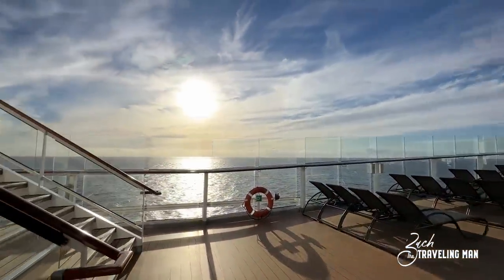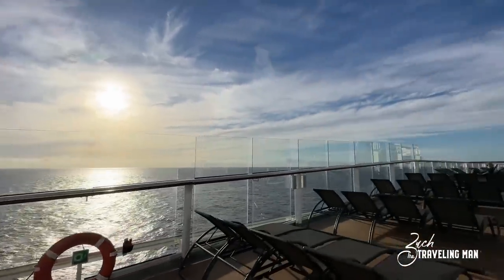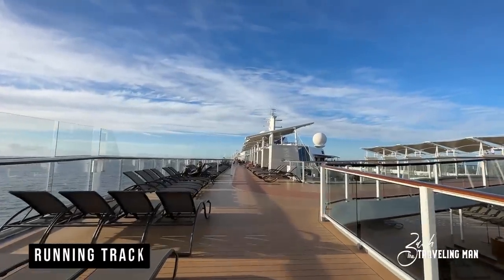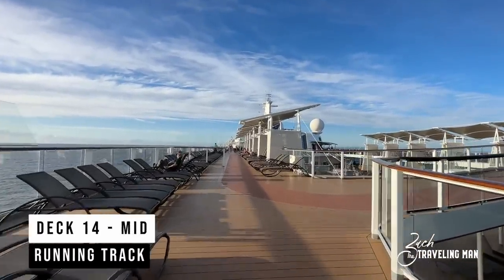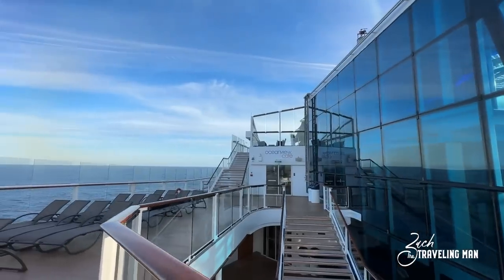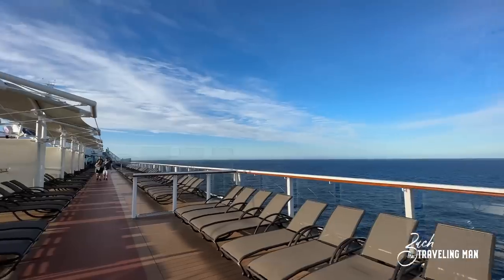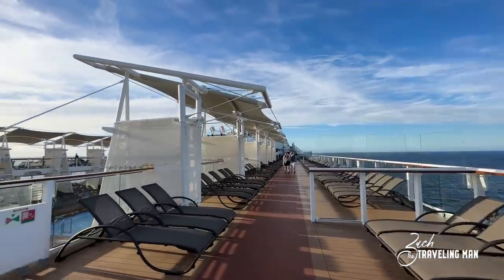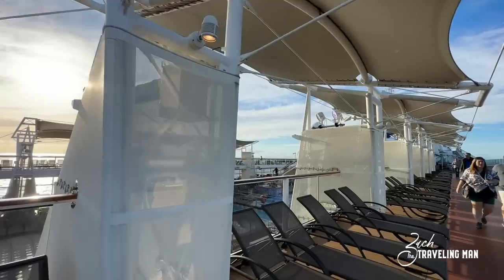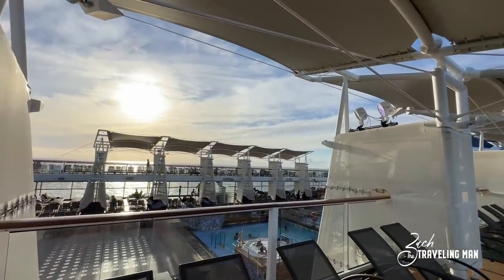Those stairs will take you up to the Lawn Club and Deck 15, but we're heading toward the middle of the ship on Deck 14, where we find the running track. If you like to get some exercise during your cruise, the running track is probably where you'll be doing that. It's the only running track and it's not very big. It can get very busy on sea days, with people walking slowly, which can make jogging difficult, but there are a lot of places to sit here overlooking the pool, including some covered areas.